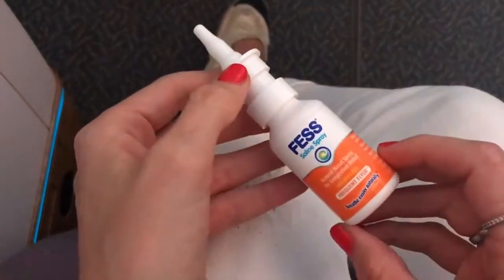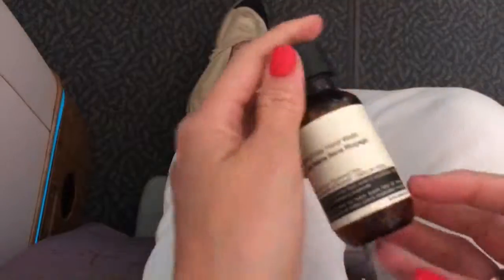Hand cream, of course — I apply it a few times throughout the flight. The other trick I have is nasal spray. This frequent flyer one helps lubricate the nasal passages and contains antibacterial tea tree oil, which can help prevent you from picking up viruses on the plane.